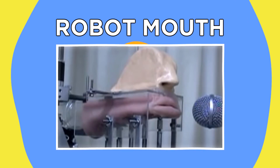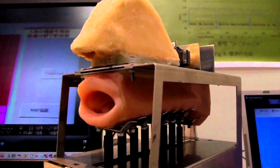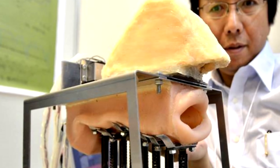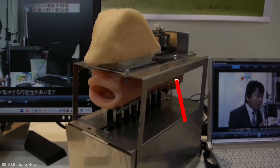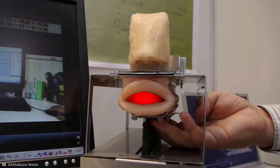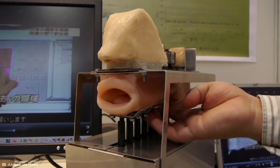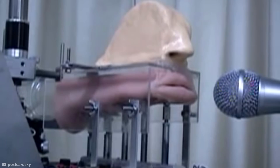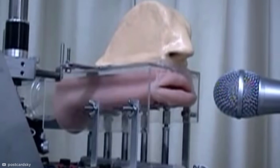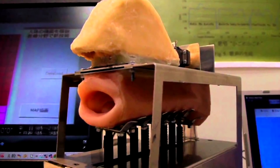Number two: Robot Mouth. Sometimes engineering just gets super weird, which is exactly the case with this unnerving machine produced by a research team at Kagawa University. The robotic mouth is designed to simulate the human voice by sending compressed air through a silicone resonance tube, complete with a tongue and a plaster-cast nose. Metal arms compress the resonance tube to shape the sound's timbre and pitch, like the muscles in a real human vocal tract. Until we can make their mouths look and sound less terrifying, perhaps our robots should be seen and not heard.